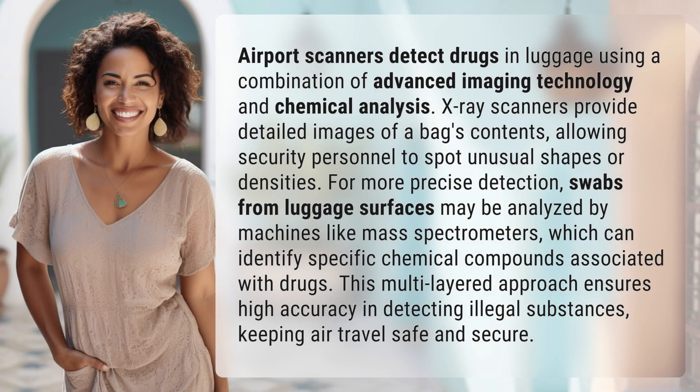Airport scanners detect drugs in luggage using a combination of advanced imaging technology and chemical analysis. X-ray scanners provide detailed images of a bag's contents, allowing security personnel to spot unusual shapes or densities.